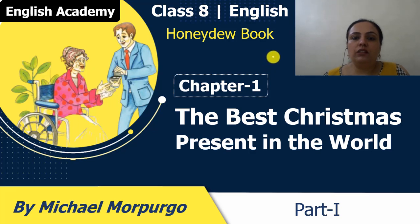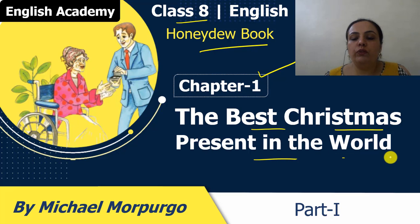Hello students, welcome to English Academy. In today's session we will do class 8 English Honeydew Book Chapter 1 'The Best Christmas Present in the World.' This is part 1 of this chapter. Actually the story is divided into 3 parts. We will cover part 1 here.